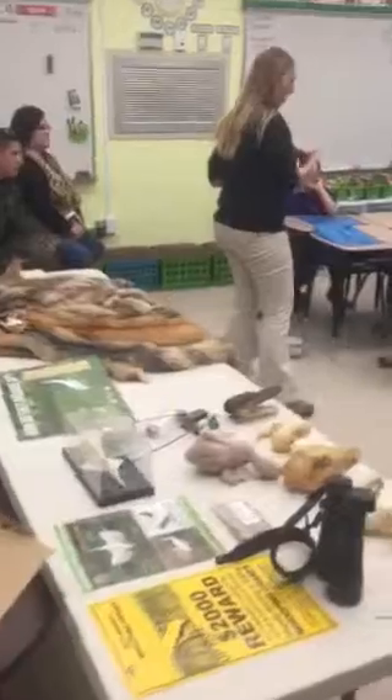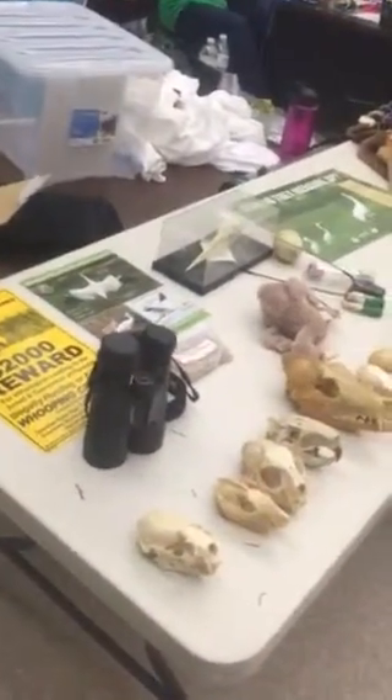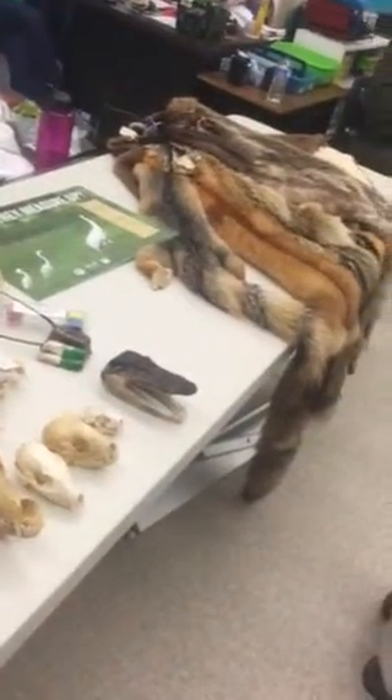They kind of have some brown on them — they're not all white with that red on their heads. When they come in they look like this because they're young birds and they haven't grown into those adult feathers yet.